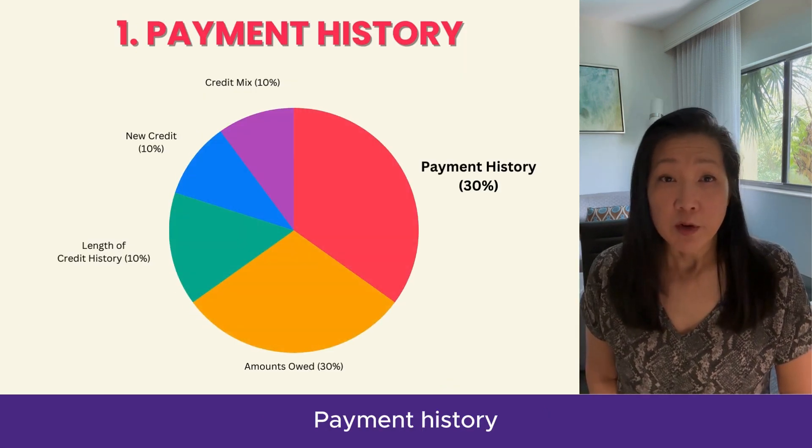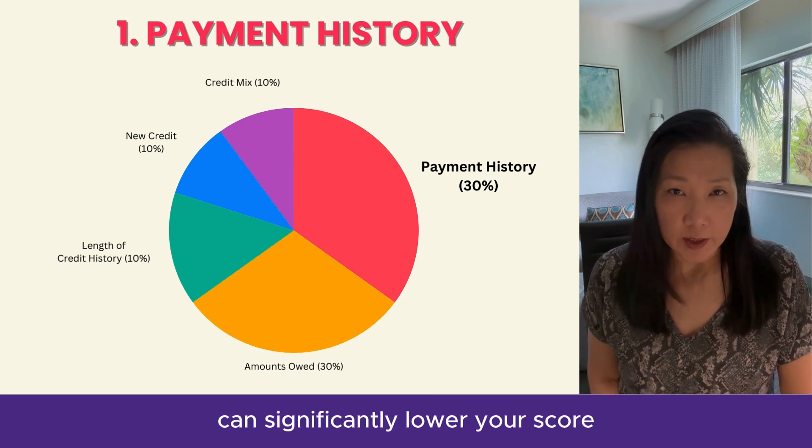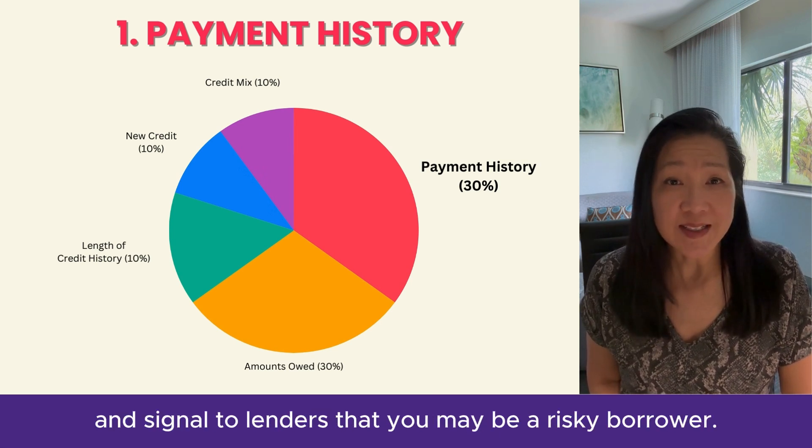Payment history reflects how consistently you've paid your bills on time. Late or missed payments can significantly lower your score and signal to lenders that you may be a risky borrower.